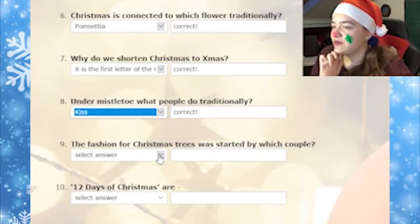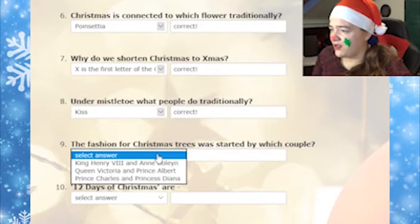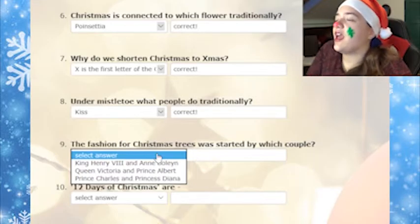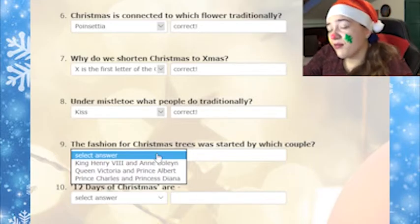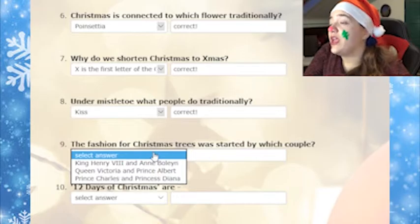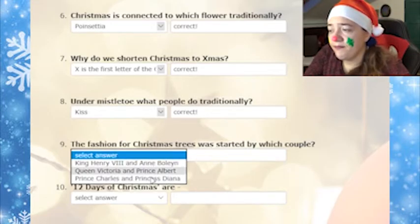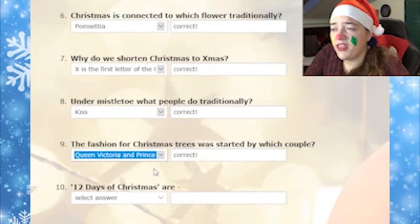The fashion for Christmas trees was started by which couple? King Henry... King Henry the Eighth? And... Boy Lane? Queen Victoria and Prince Albert. Prince Charles and Princess Diana. The second one, maybe? Okay. That was a very lucky guess.